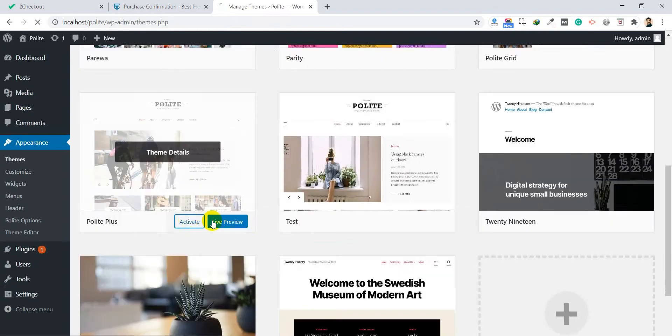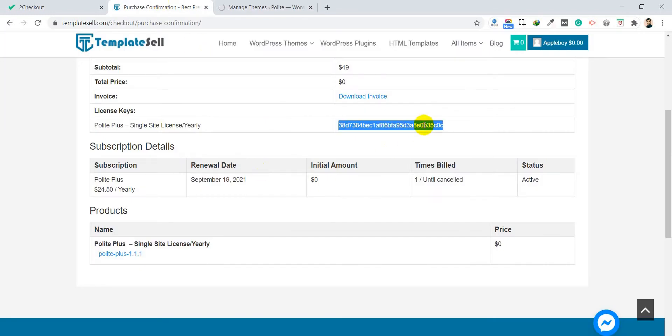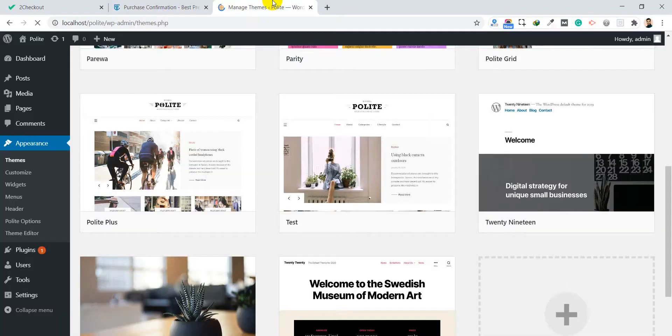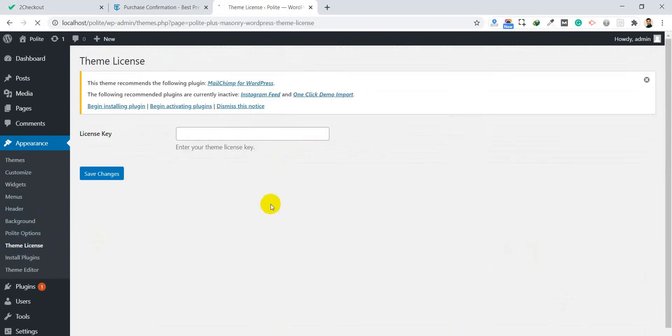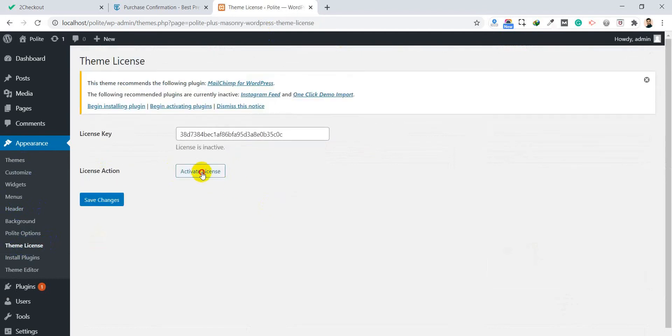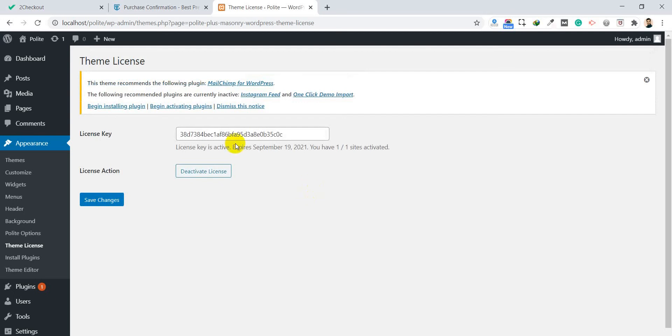Activate the theme. Some users of Polite Plus will also need to activate the license key. Go to the license key page, copy your license key from the dashboard, go to Theme License in your WordPress admin, paste the license key, click Save Changes, and then click Activate License. The license key is now active — for example, it shows as activated on one site with an expiry date.